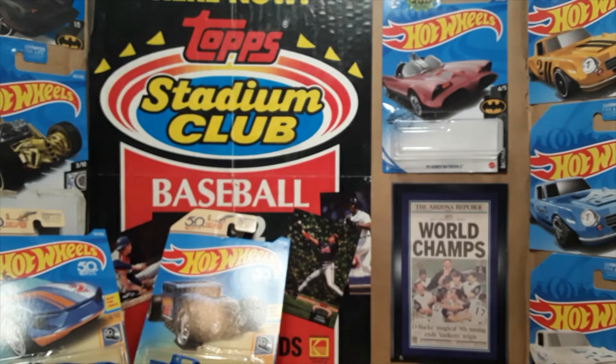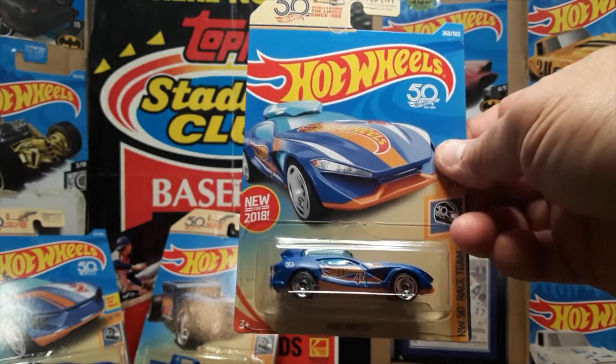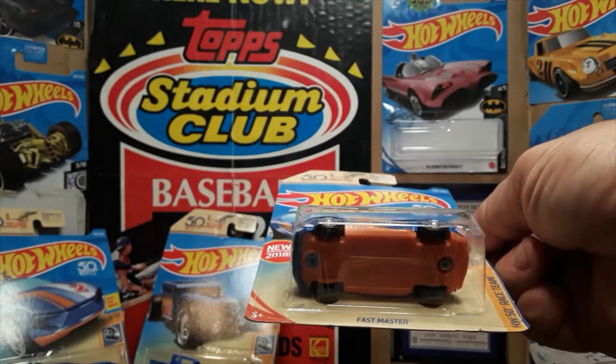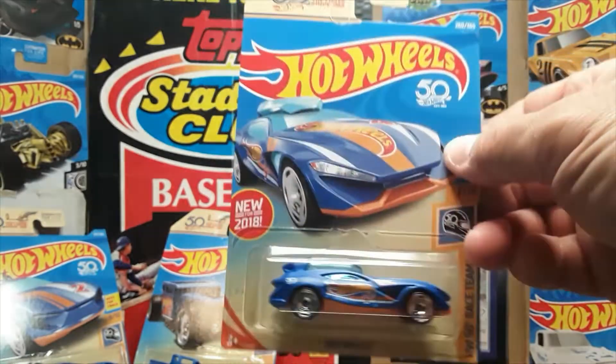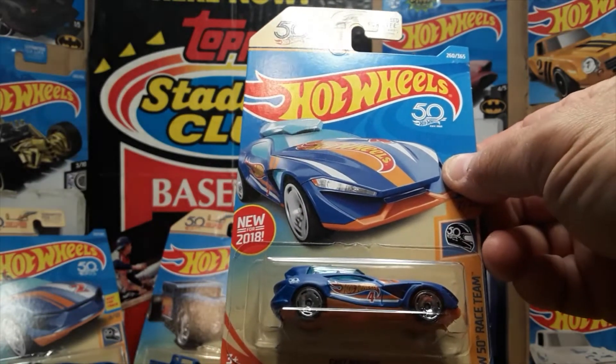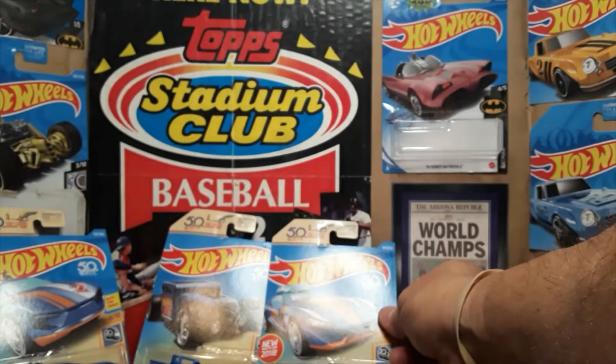Card number four is the Fast Master, also new for 2018. Same orange bottom, 50th anniversary wheels and 50th anniversary logo. HW50 Race Team.